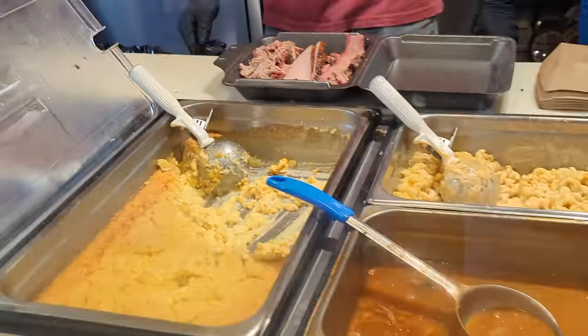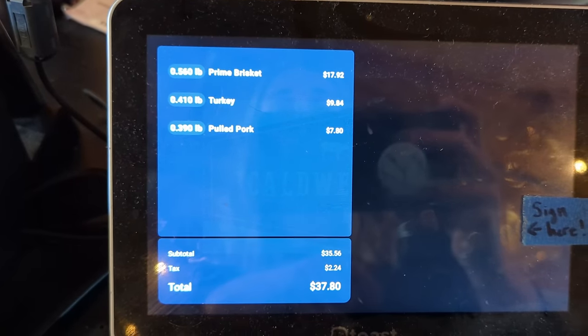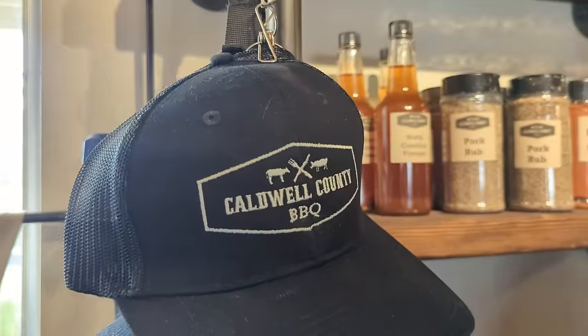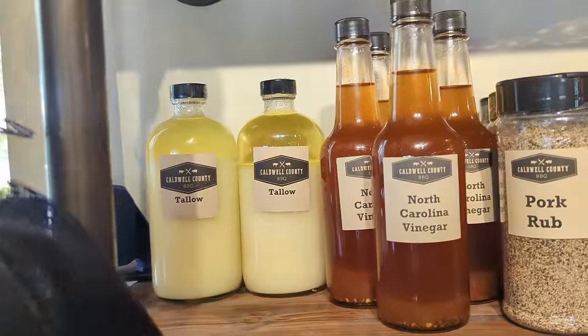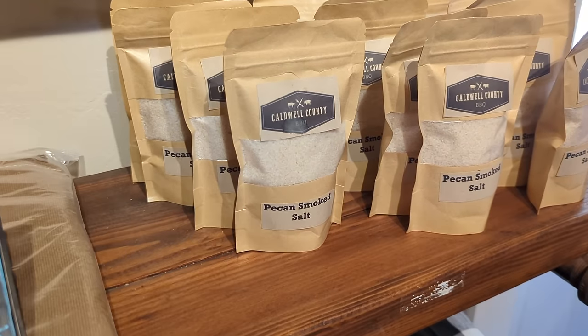I skipped all the sides, sauces, and bread and just got the meat. A lot of places do have a mustard-based sauce which is lower carb, but I typically don't use any sauce at all. A lot of barbecue places sell their own rubs or sauces in store, but this place also has homemade tallow and pecan smoked salt, which I bet is incredible. This is way more food than I could eat, so Chris and I will split it for dinner. When I'm traveling for work, I love getting barbecue because it reheats really well — I can eat half for one meal and reheat the rest at the office the next day.